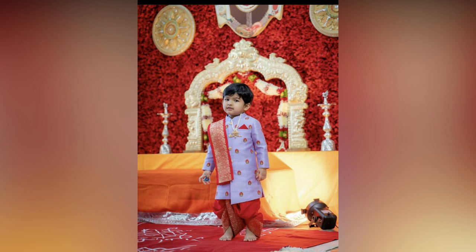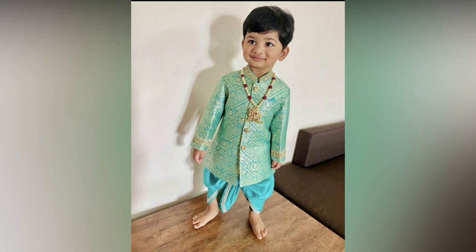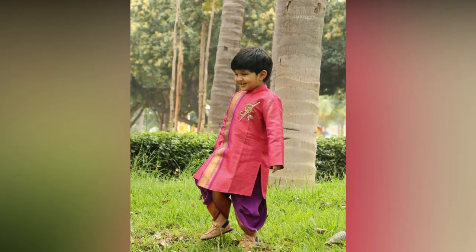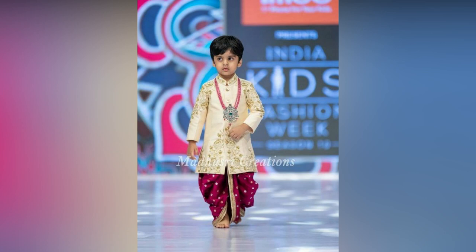Boys' ethnic wear can be divided into three major categories: dhoti, kutta, and shirvani. Each type of traditional clothing offers unique benefits that are sure to make your child look and feel their best.